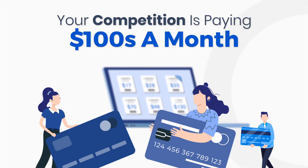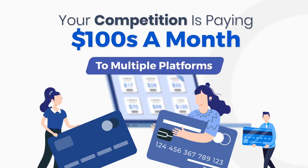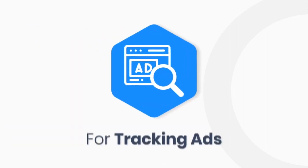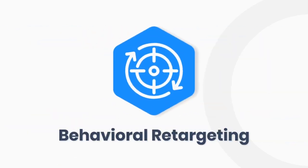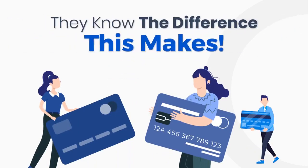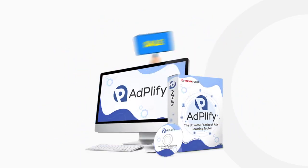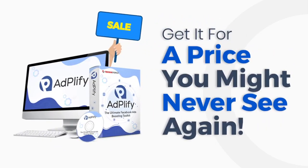Right now, your competition is paying hundreds of dollars a month to multiple platforms to do what Adplify can do for you single-handedly. They are being billed for hidden insights, for tracking ads, finding audiences, behavioral retargeting — and they are paying happily because they know the difference this makes. But you could get everything at a very special price if you act fast. Right now, Adplify is on sale and you could get it for a price you might never see again.